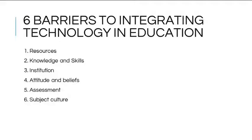There are many reasons why teachers are not using technology effectively in their classrooms. Delgado, Wardlow, McKnight, and O'Malley identified six common barriers of technology integration among teachers: resources, knowledge and skill, institution, attitude and beliefs, assessment, and subject culture.